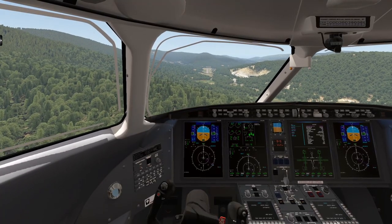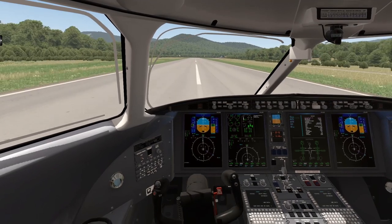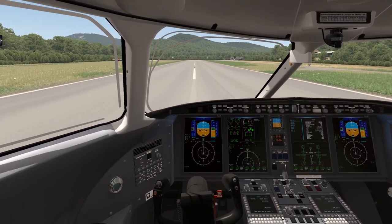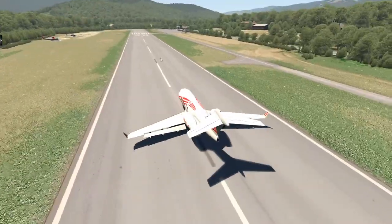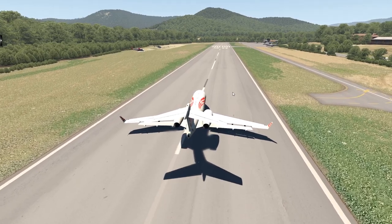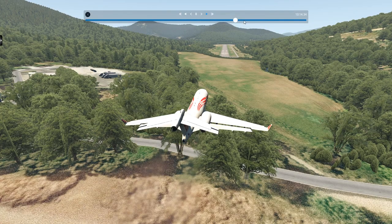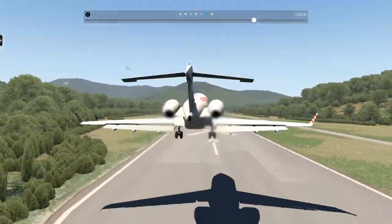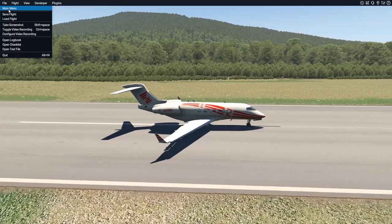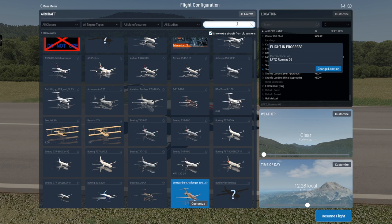Yeah, we almost crashed into that hill. I previously said I was not planning on floating that much — that was quite a float. Whatever. It was actually quite a smooth landing, and we stopped as well. This airport is actually not that impossible, not as bad as I thought. This landing was actually quite acceptable. Could have been better, but this worked out quite well. I think we can already move on to some airliners here.